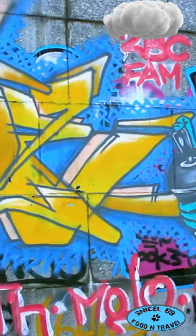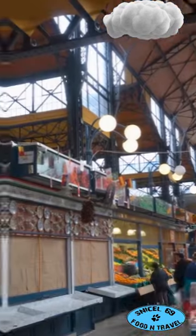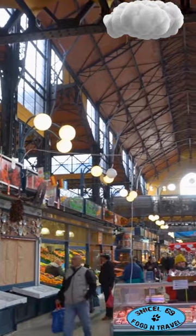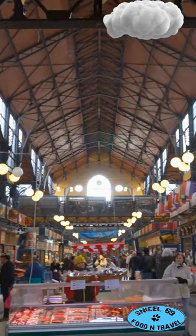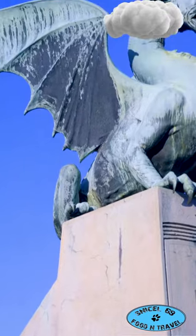For a splash of colour, check out Metelkova Mesto, an art district bursting with creativity. Hungry? Pop into the Central Market for local treats — the fresh pastries are a must-try. Don't miss the Dragon Bridge, where legends and stunning architecture collide.